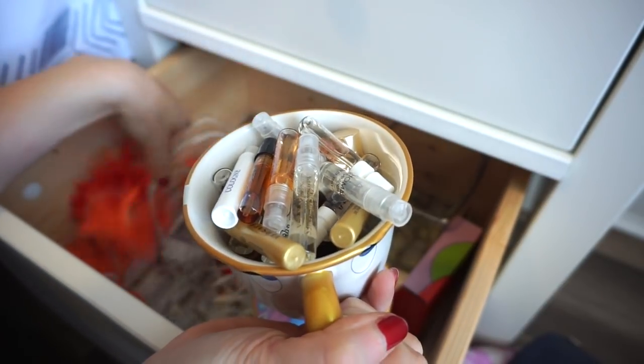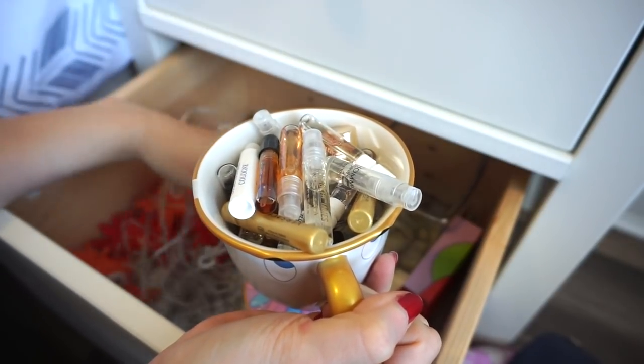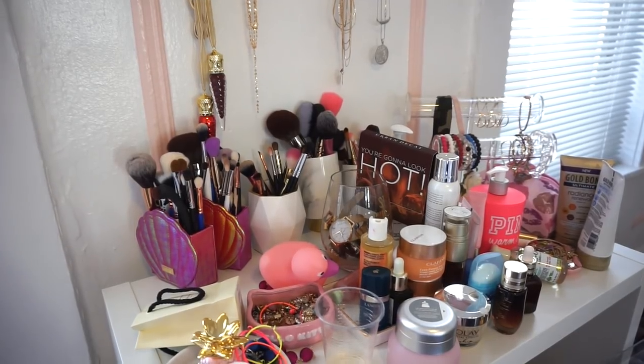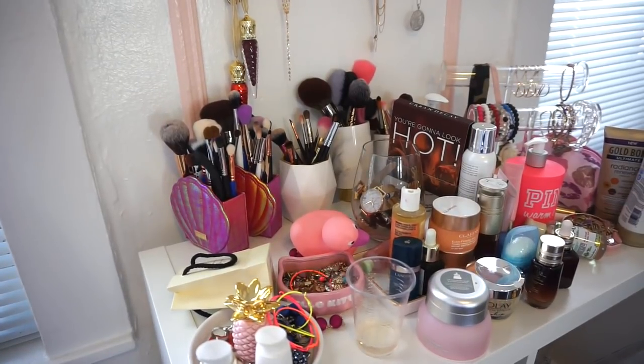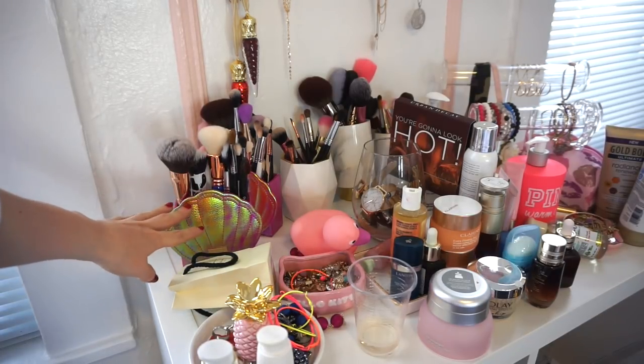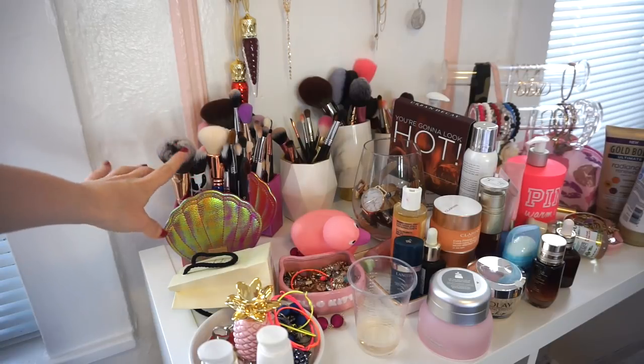That was literally perfect. The Chip cup is done. Moving on to this section, which looks extremely claustrophobic — that's why I'm so happy I have the shelves. I'm going to go ahead and fill up these little organizers with makeup brushes that I don't tend to use a lot, and then display them on the shelves over there.